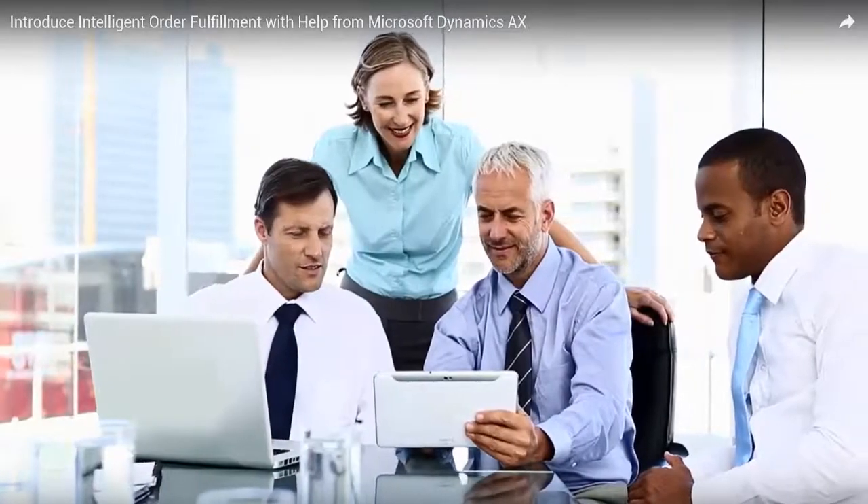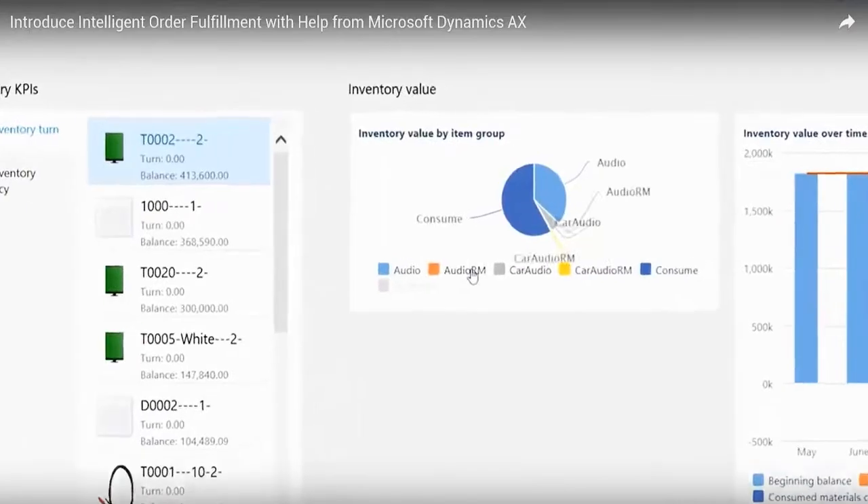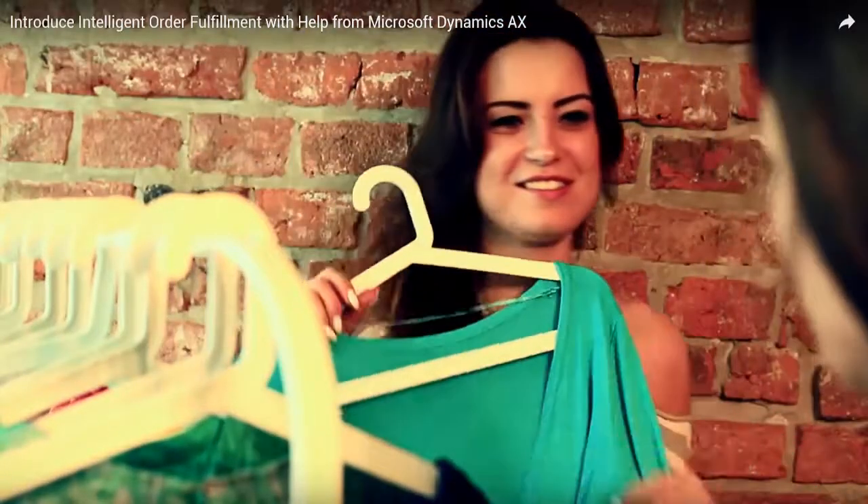More accurate forecasting means lower inventory costs, improved product availability, and most importantly, happier customers.